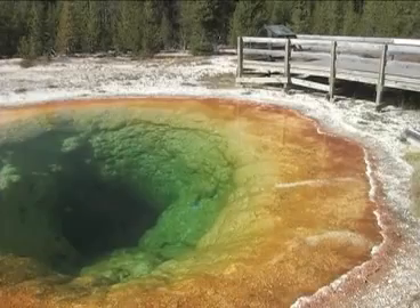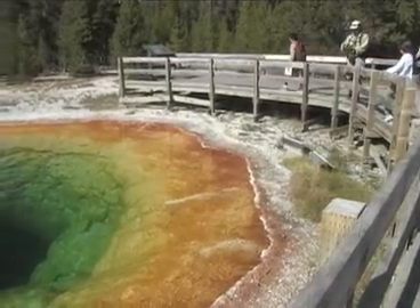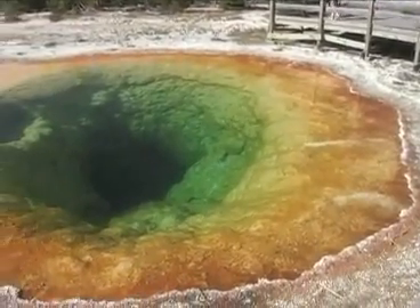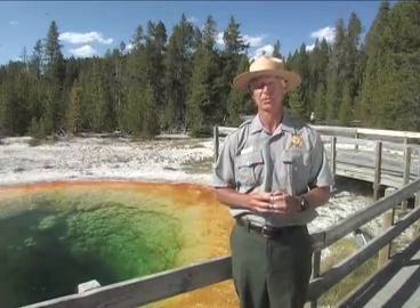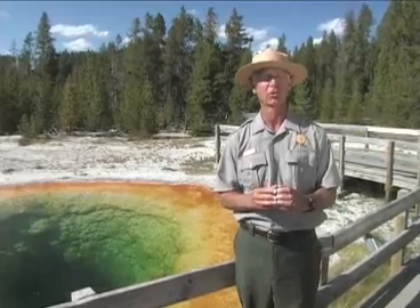In fact, the destruction of geysers in other places in the world, such as Iceland, has made the geysers of Yellowstone that much more rare and unique. Here in the Upper Geyser Basin, home of the world's greatest collection of geysers, we are reminded of just what a unique wonderland Yellowstone truly is.